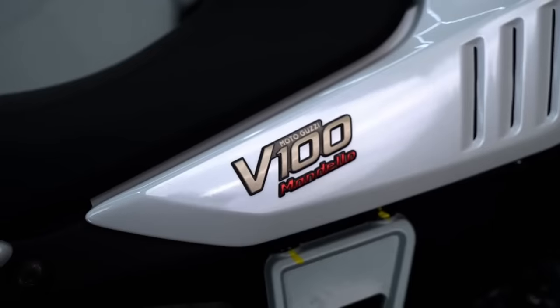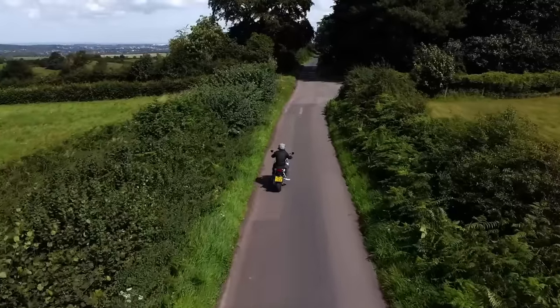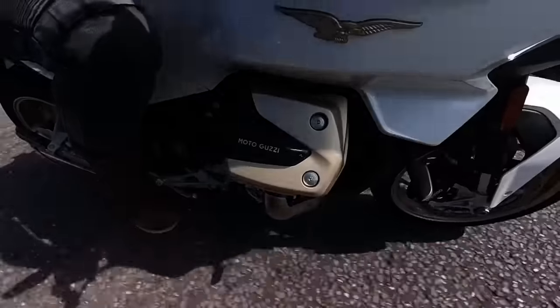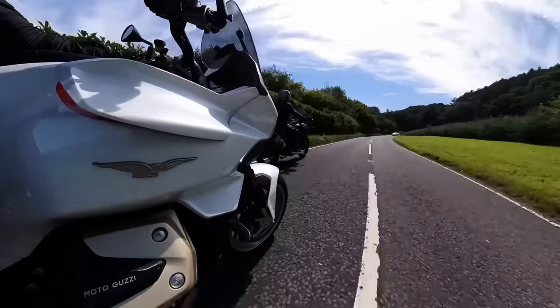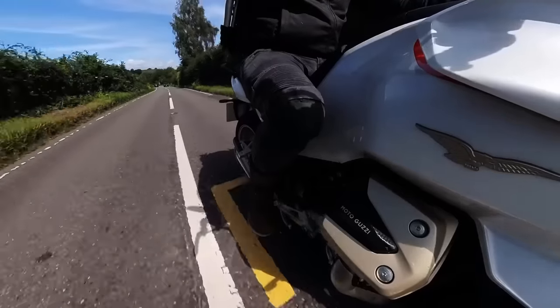This month we've been lucky enough to borrow and test the Moto Guzzi V100 Mandello. It's a bike that I've been massively looking forward to getting my hands on and it absolutely delivered. It's fast, it's fun and it's full of Guzzi personality — a brilliant sports tourer in a beautifully designed Italian form factor.